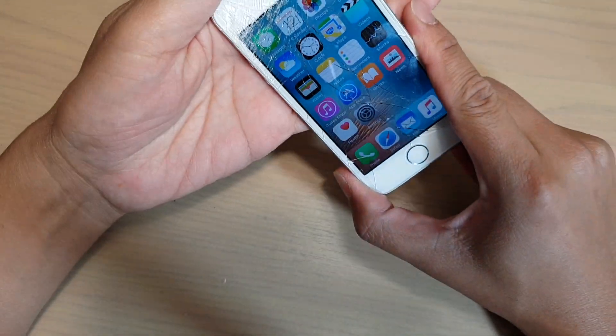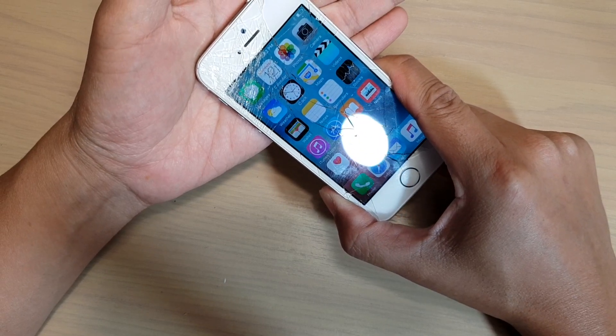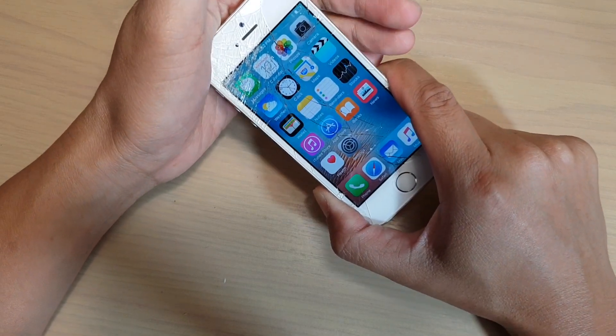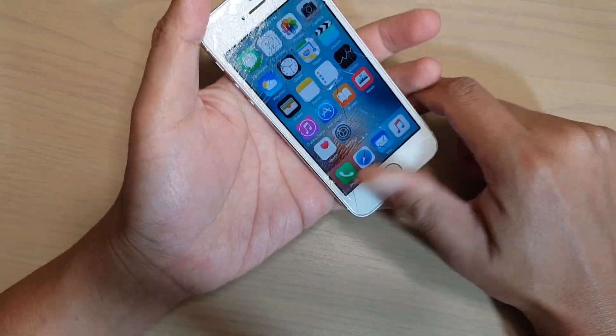Just wait for it to cool down or put it in front of a fan for a minute or two. It will not take long, maybe just a few minutes, and it will cool down. Once it's cooled down you'll be able to use the phone.